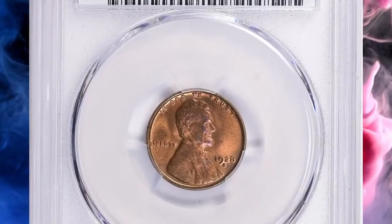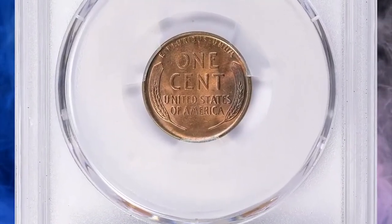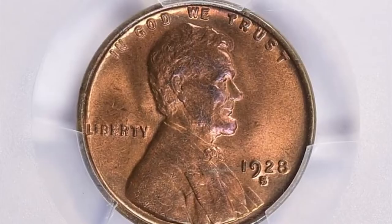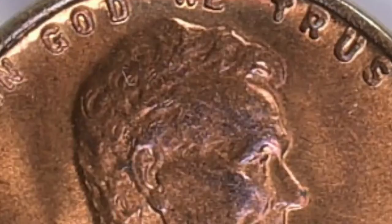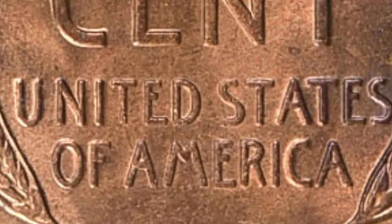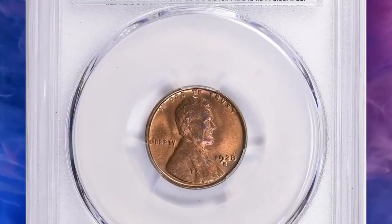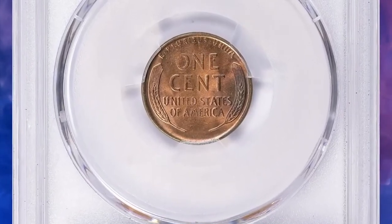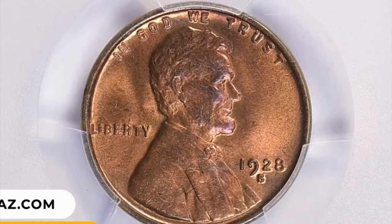Number 14: 1928 S Lincoln cent in MS65 Plus Red condition. The numerical grade 65 Plus denotes a coin in superb condition with only minor imperfections. The red designation refers to the coin's color — Lincoln cents were initially made with 95% copper, giving them a distinctive red color when newly minted. Over time, copper coins oxidize and develop a brown color, so coins in red condition have retained much of their original copper luster. This red gem ended up selling for $7,594.88 with buyer's fee.